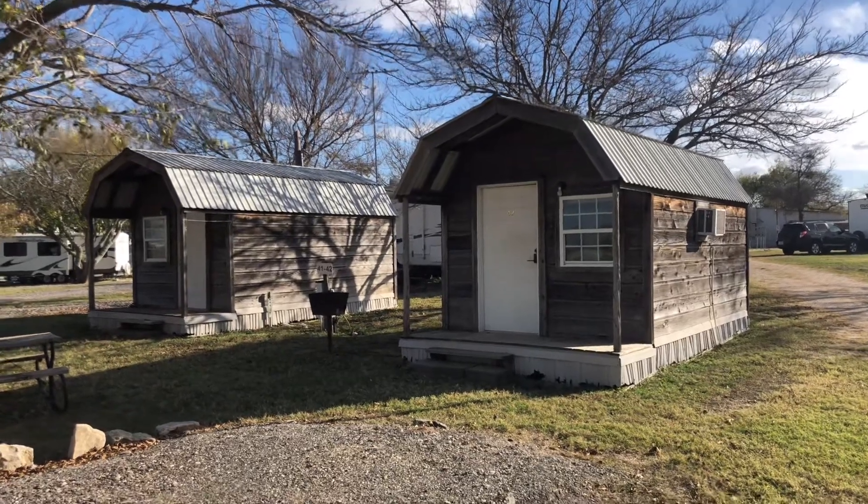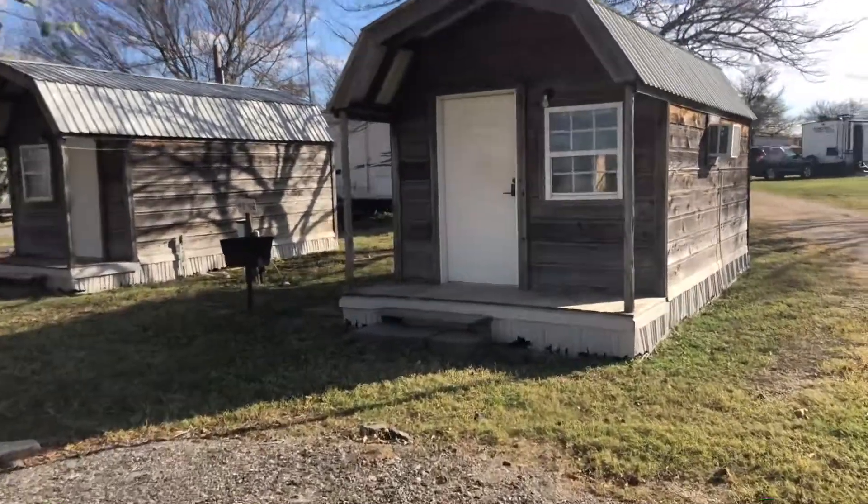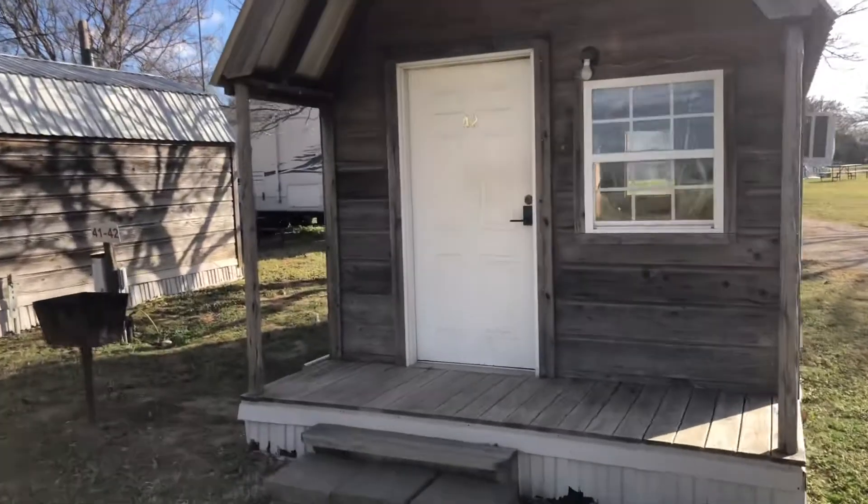I'm here at Cedar Ridge RV Park. I'm going to give you a walkthrough of the cabins. We're going to walk through cabin number 42.